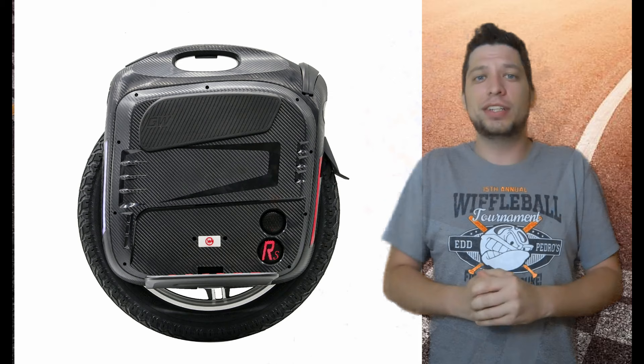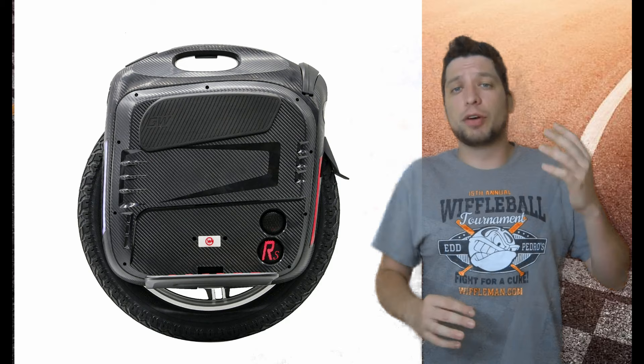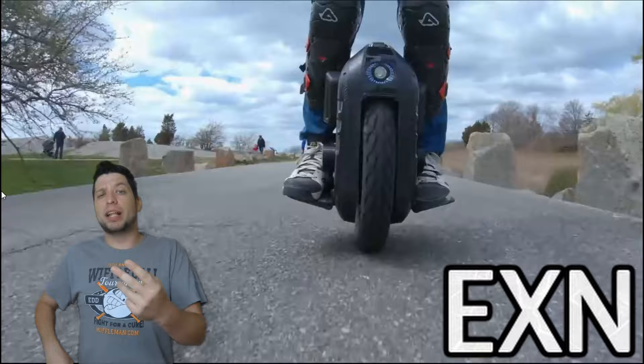That 18-inch tire is very comfortable and safe to ride, so if you're looking for something really fast at a reasonable price, the Gotway RS is tough to beat.